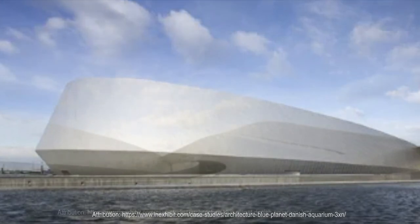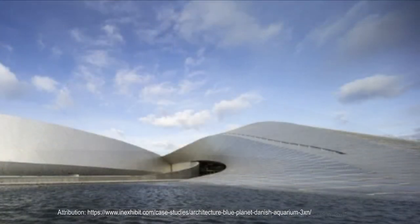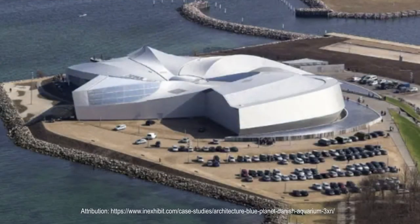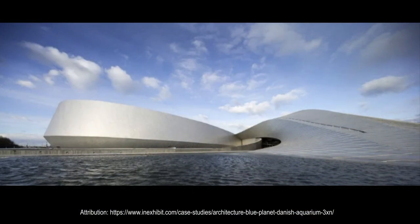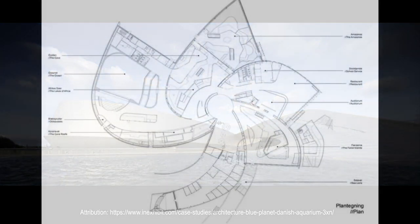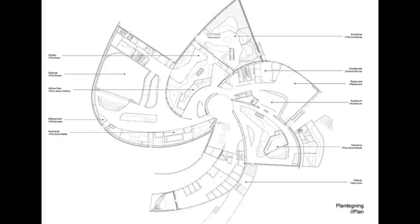Indeed, each of the five arms which form the spiral houses a specific functional area. The first arm accommodates a long arrival ramp and the entrance hall, and the second houses an auditorium, an educational facility, and a cafeteria. The remaining three contain the permanent exhibition, accommodating respectively the sections dedicated to seas and oceans, to rivers and lakes, and to Danish cold waters. The five arms curl around a central foyer from which the public can access the exhibitions independently from one another.